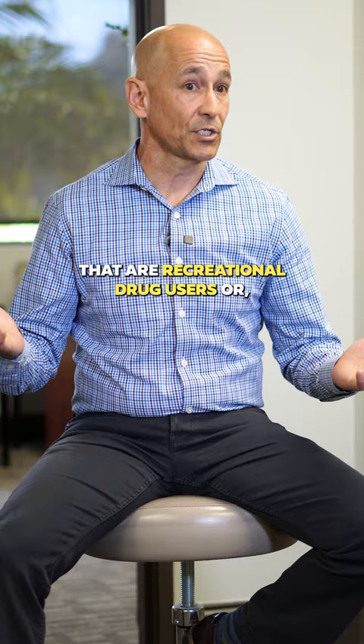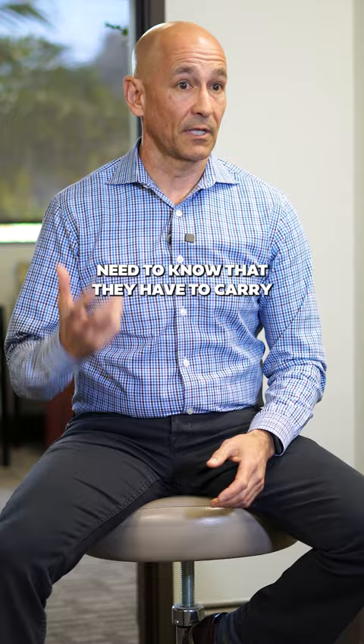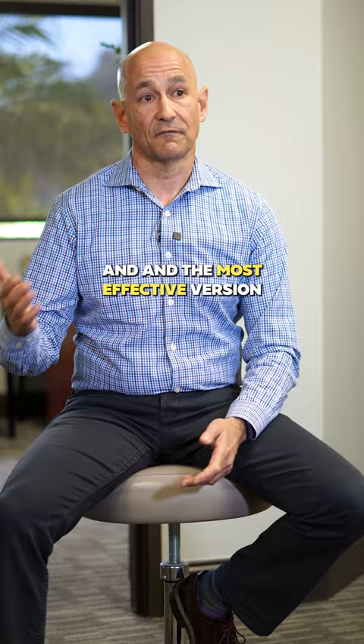They're not to the point where they have an addiction, they're high functioning, but they still use drugs, maybe a little bit more than recreationally. Those categories of patients need to know that they have to carry around the reversal agent, naloxone. And the most effective version of naloxone, intranasal naloxone, is kloxxado, because it more rapidly and more reliably will reverse fentanyl overdose.